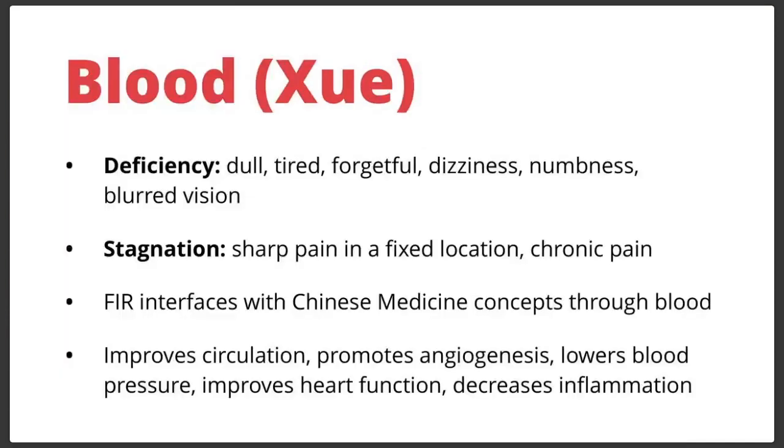Blood nourishes the zang-fu, the zang-fu produce and move qi throughout the body, and the qi in turn nourishes the organs that produce blood — a beautiful yin and yang cycle. If you focus on just one or the other, you're doing half the equation. In Chinese medicine, if you're not focusing on blood, you can have blood deficiency — the patient is dull, tired, forgetful, with dizziness, numbness, blurred vision, lethargy — or blood stagnation, where blood isn't moving well, resulting in sharp, chronic pain in a fixed location. Both Western and Eastern viewpoints recognize the primacy of circulation as highly important to proper function of the organism.